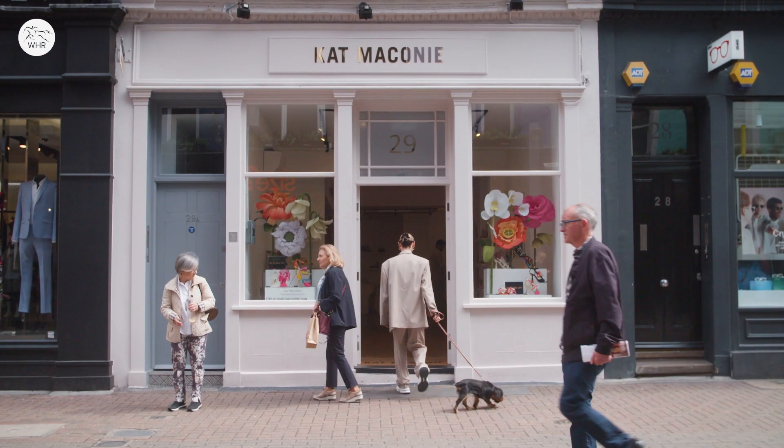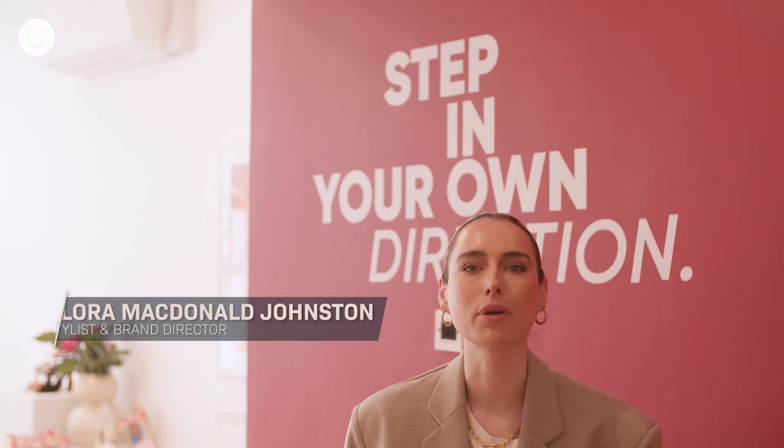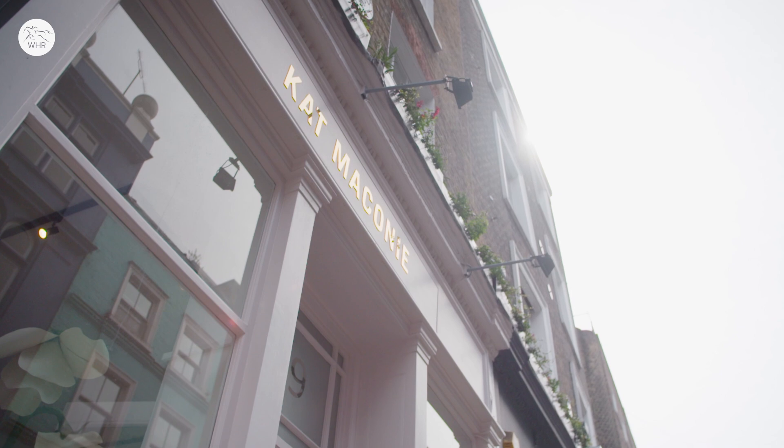We are at the wonderful Cat Laconi store in Carnaby Street, London. Why are we here? Because the shoes are beautiful, they're so fun, they're so unique and they're perfect for event dressing.